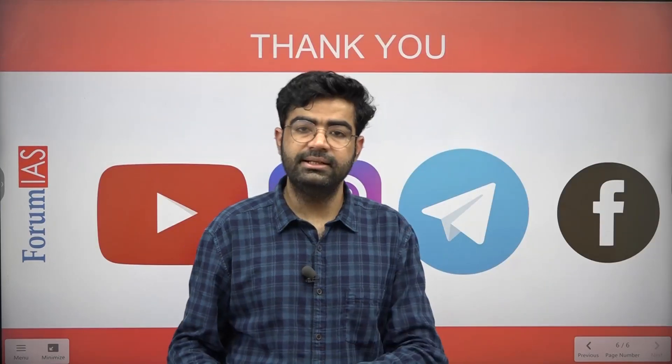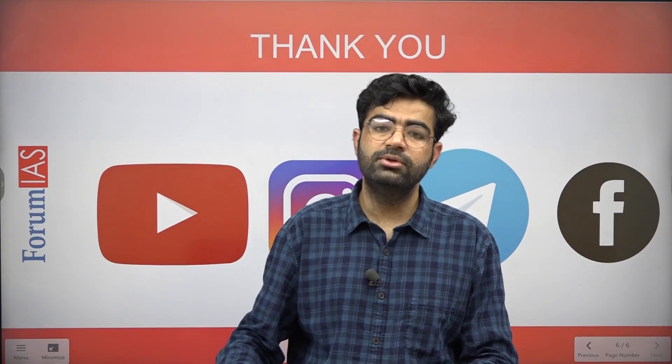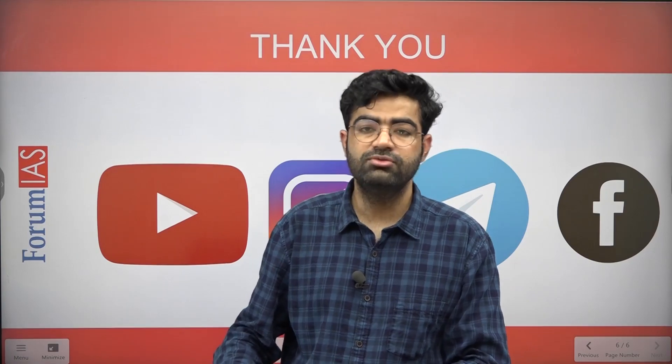That is all for this session. I hope you found some important insights here. If you liked this video, please share it, and if you have any doubts, please comment in the comment section. Thank you very much for watching.